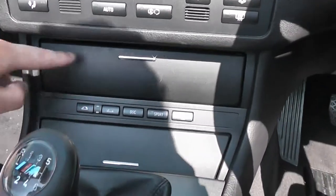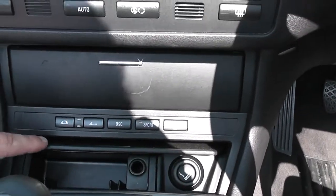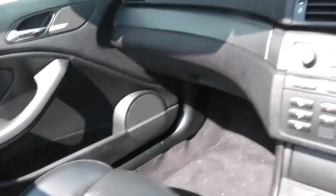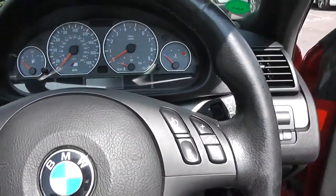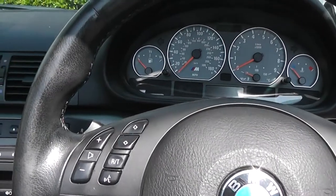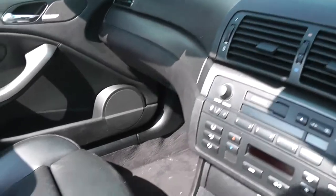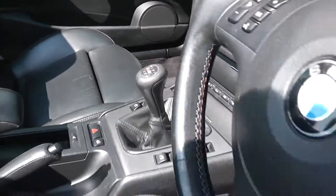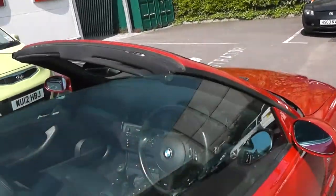It also has storage compartments. It has very large legroom, both in the front and in the back. It also has passenger airbag and driver airbag. This car also features sports suspension and a vela carpet.